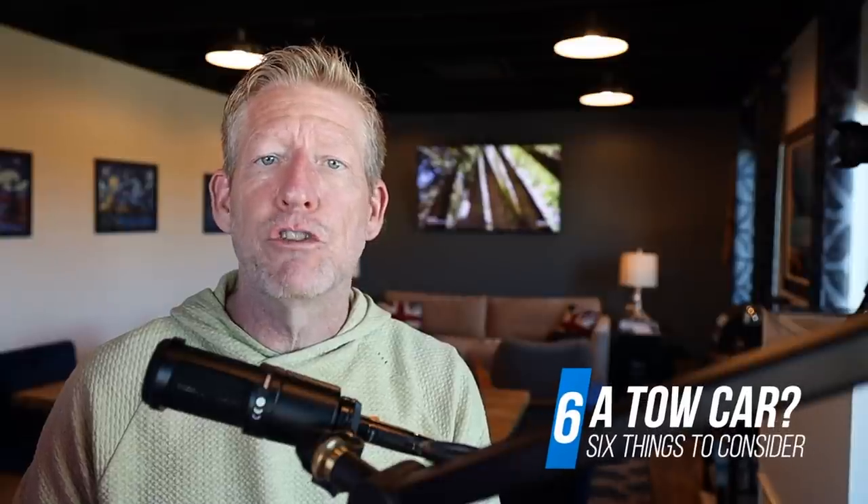Number six: should you tow a car? A lot of people get the Leisure Travel Van thinking they don't need a tow vehicle. You can take it into downtown areas and fit it in parking lots, but it's not always optimal. I think a tow car makes a lot of sense if you're doing sightseeing or staying put for a period of time, so you don't have to tear down camp every time you want to go to the grocery store, go sightseeing, or go out to eat.